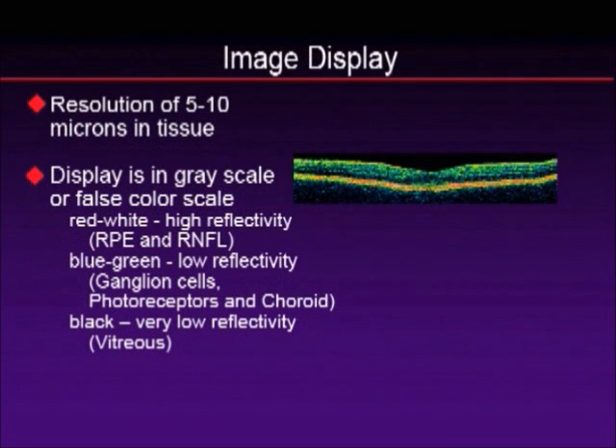It gives us a resolution of about 5 to 10 microns, and it displays the image in a color scale in which black is low reflectivity — which is the vitreous or beyond the choroid — and red, blue, and green denote different layers of the retina.